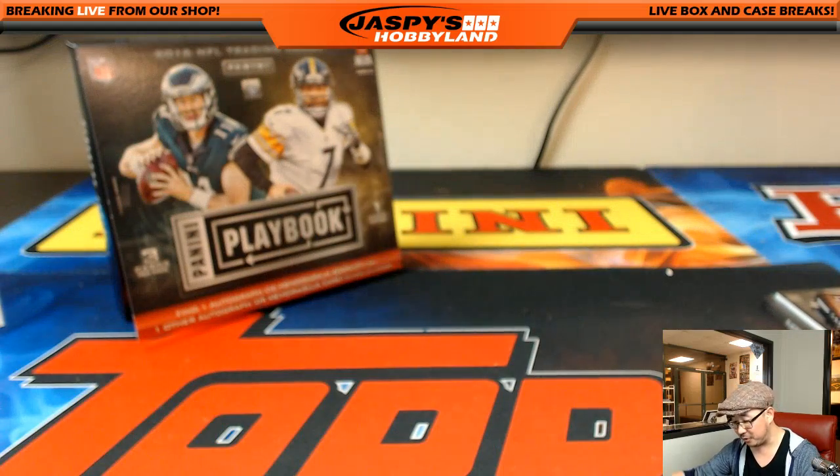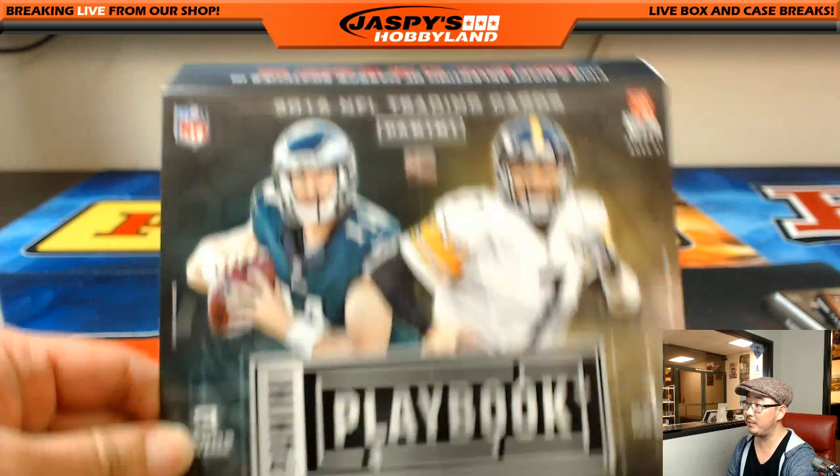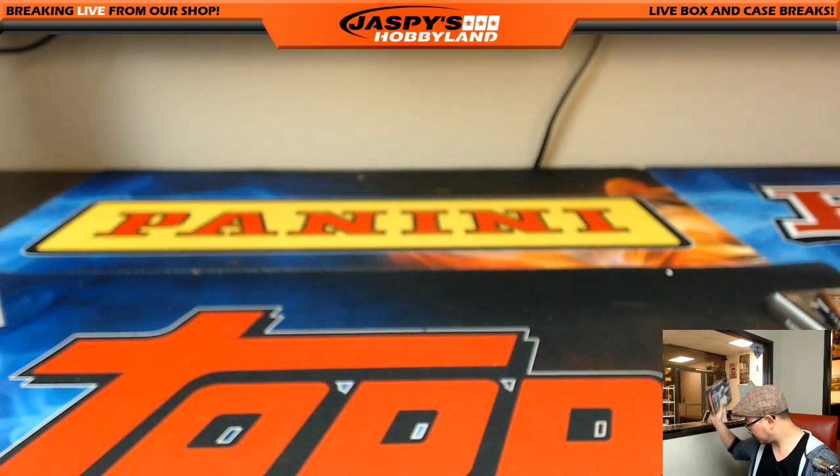All right, there you go — and that's it, folks. Nice break as usual — Playbook Football in the books. We don't have any more Playbook to sell at the moment, so we can't run it back tonight or this weekend. But we usually get another case or two every once in a while, so keep checking back on jazbee's hobby land dot com for more. Maybe we'll get to 40 breaks on this — this was break 38. Thanks a lot everyone, we'll see you next time.